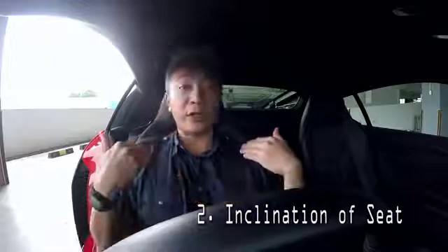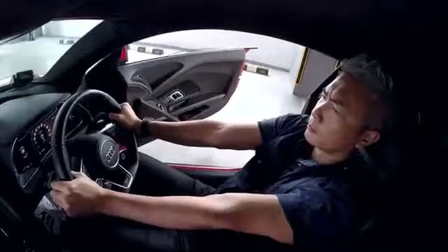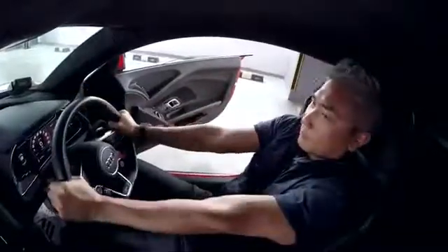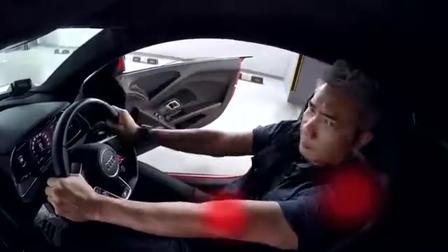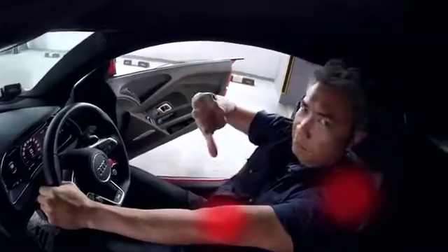Number two: the inclination of your seat would determine how far your body would be from the steering wheel, and that would affect your arm position. If your elbows are locked, your arms would literally be limited when you try to avoid an accident. Not only will you not be able to move fast enough to steer away from danger, in the event of a collision, like the locked knees, the impact would likely cause injuries to your elbows and shoulders.